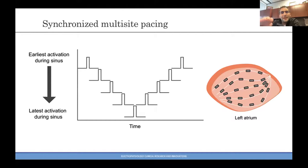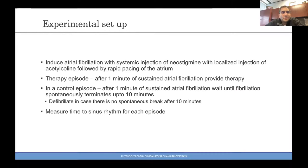It's not simple overdrive pacing — to do this you need multiple electrodes around the atria. We induce atrial fibrillation with neostigmine and acetylcholine and observe the duration of each episode. For the therapy episode, after one minute we would provide the pacing therapy. In control cases, after one minute of sustained atrial fibrillation, we would wait until it spontaneously terminated — which could take up to 10 minutes. If there was no termination after 10 minutes, we would cardiovert the animal and use the time to sinus rhythm for each episode as a marker of efficacy.